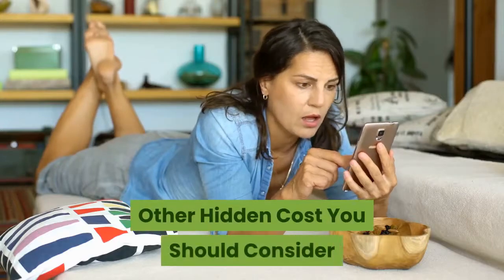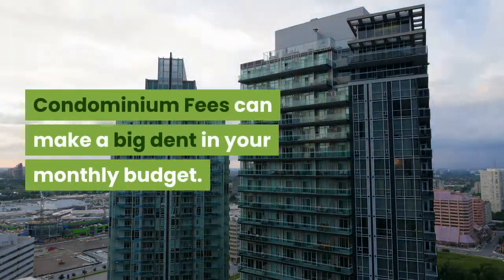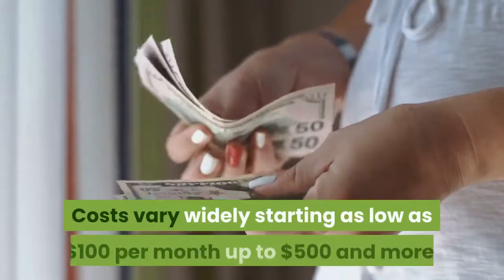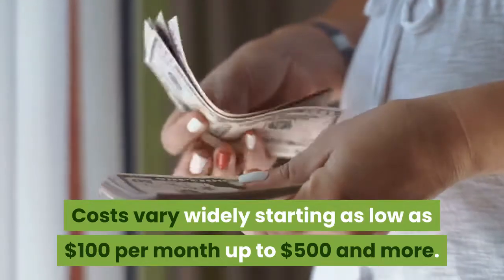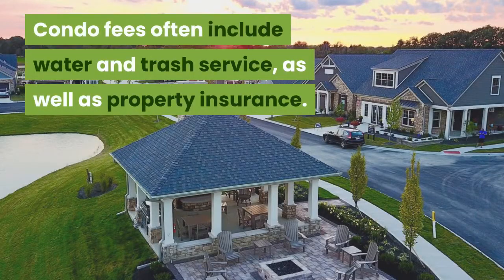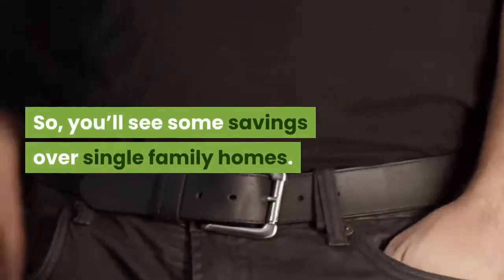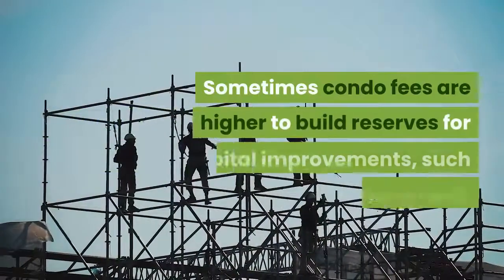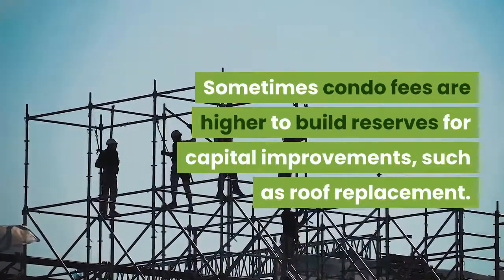Condominium fees can make a big dent in your monthly budget. Costs vary widely, starting as low as $100 per month up to $500 and more. Condo fees often include water and trash service, as well as property insurance, so you'll see some savings over single family homes. Sometimes condo fees are higher to build reserves for capital improvements, such as roof replacement.